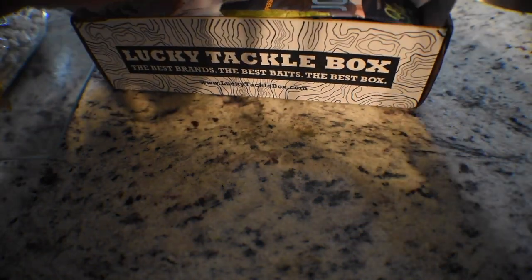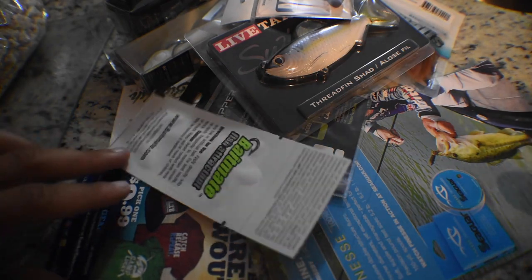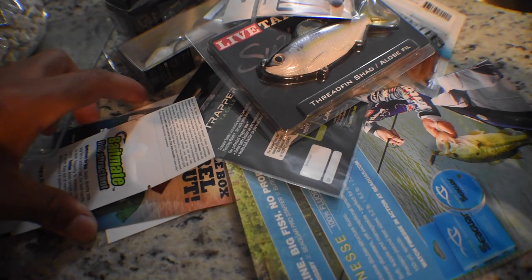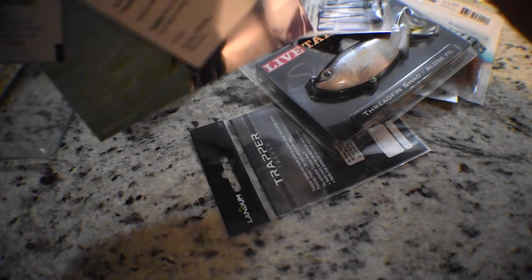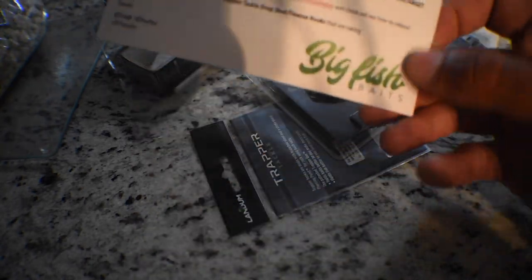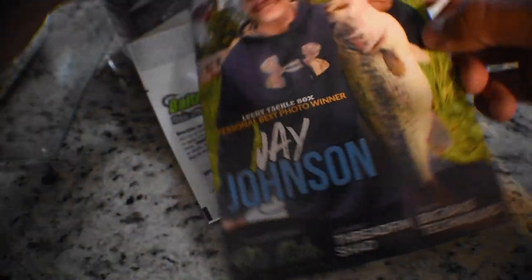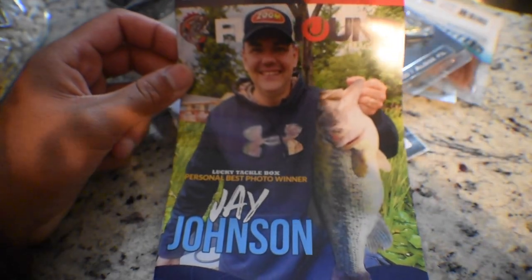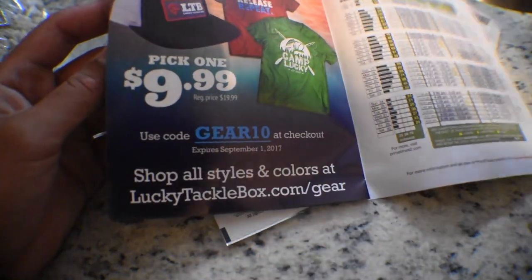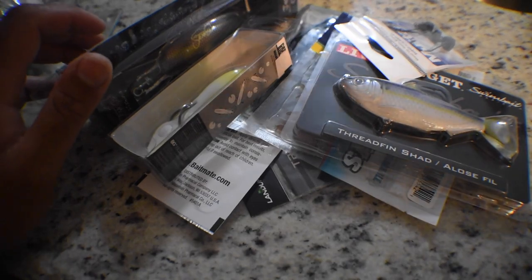I'm crazy excited — there's so much cool stuff in this box this month. Let me go over the reading material real quick: there's a little note from Rick, the owner of LTB, explaining what's in the box and what to expect from next month. The theme right here is big fish baits, meaning most baits in here will catch some big old fish. There's also a sheet showing what's in the box and how much it costs, and as always, Fishhound Magazine — it tells you what's in your box, how to use it, when to use it, great articles, and sometimes coupons.